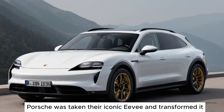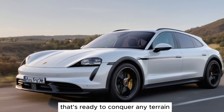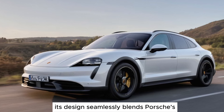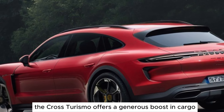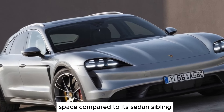Porsche has taken their iconic EV and transformed it into a versatile wagon that's ready to conquer any terrain. Its design seamlessly blends Porsche's signature style with a rugged practicality that's impossible to ignore. The Cross Turismo offers a generous boost in cargo space compared to its sedan sibling.